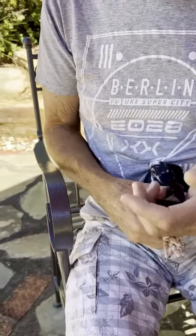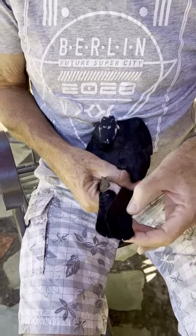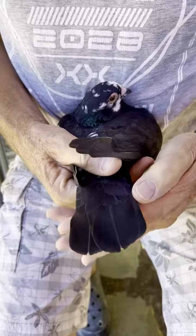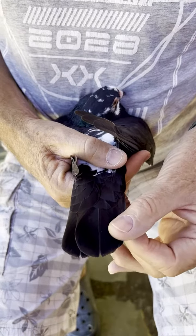One thing I always look for is the very top tail feather — the central quill must be closer to the left than the right of the actual feather, and most of my long-distance birds have that.